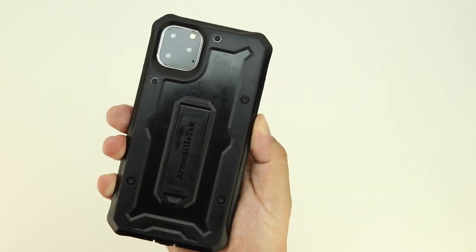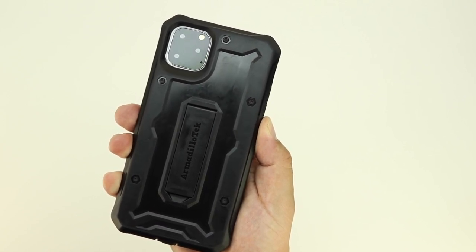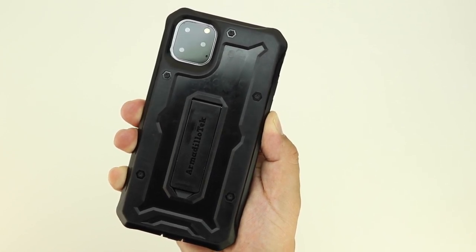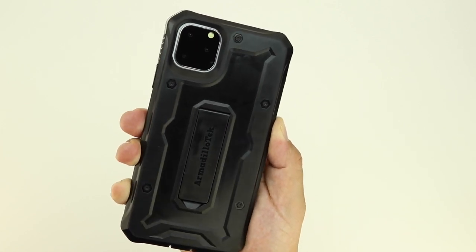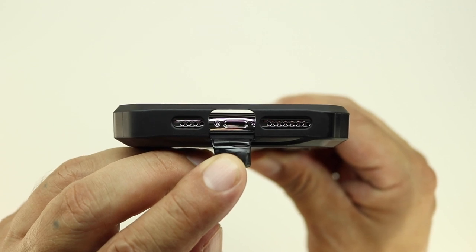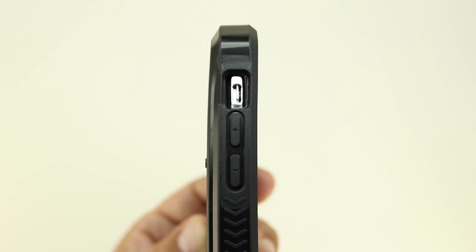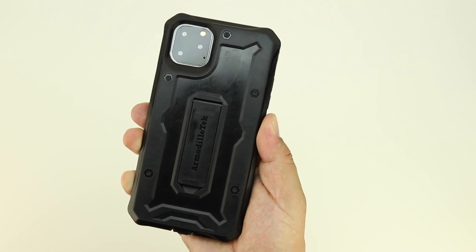Speaking of lining up — my previous video featured a case sent to me by Armadillo Tech for an iPhone 11 Max. Obviously the iPhone 11 Max hasn't come out yet, but I went ahead and put the prototype in the case, and as you can see the camera system lines up perfectly — and it doesn't look too bad either. The cutouts for the Lightning port, speaker grills, mute switch, volume buttons, and power button all line up with the prototype.